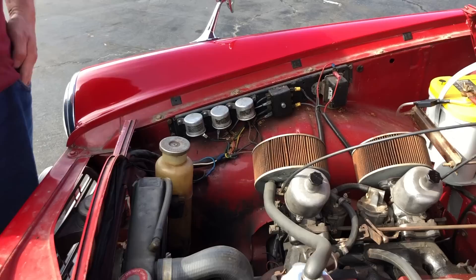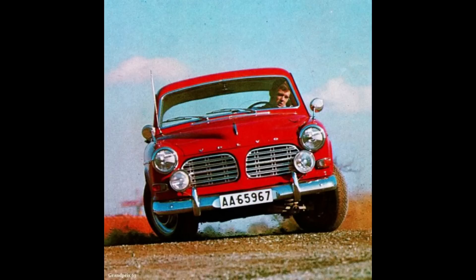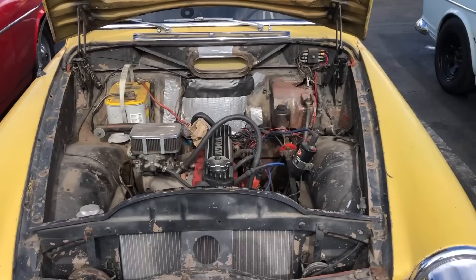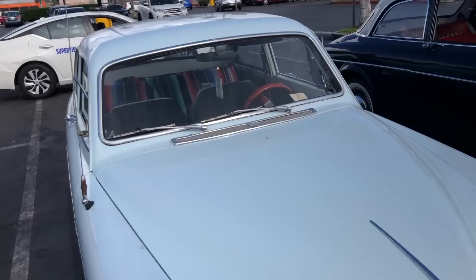The 123 GT also featured a sportier suspension — the same kind as the P1800, mainly shock absorbers and springs — and a separate supplement to the instruction book specifically for the 123 GT. It came with Pirelli Cinturato P3 belt tires, dimensions 165 SR15 on 4-inch wide rims. These cars did not come with 4.5 or 5.5-inch wide rims, which would not fit inside the spare tire compartment.